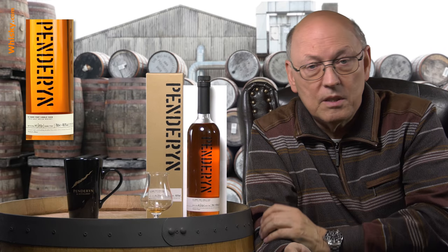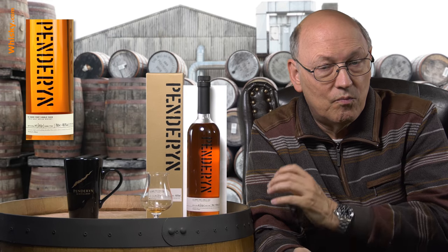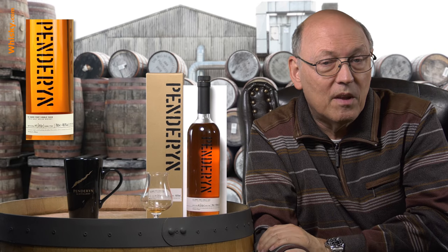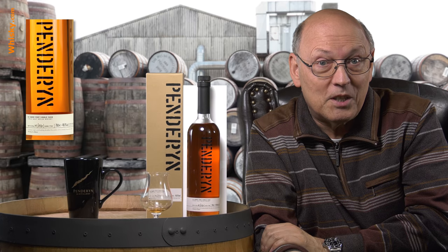This is an exclusive cask for our company, but there are some other wood-matured whiskies from Penderyn out there — have a look and you will find them. Thank you very much for watching, stay tuned.